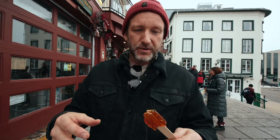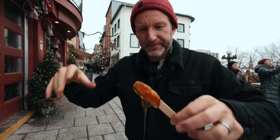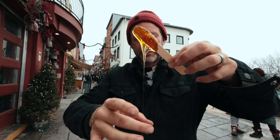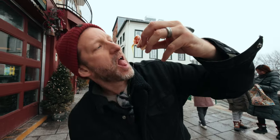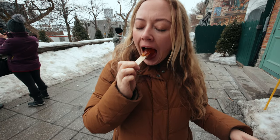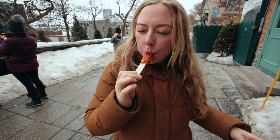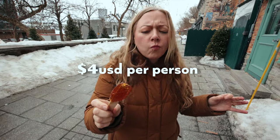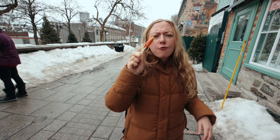Oh my gosh, this is so good. It's a bit messy. I'm having a little drip problem here. Oh my God. This is just pure maple syrup. Mmm, so good.